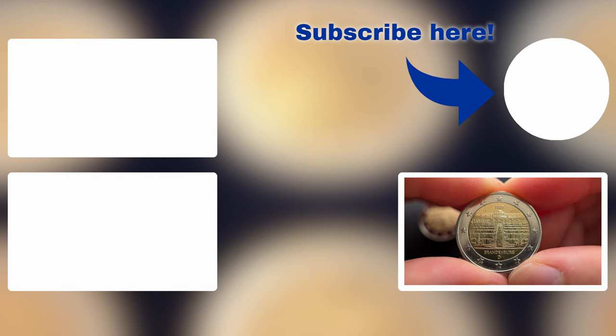That was all for today. Let me know in the comments which coin you want me to review next. And if you watched this video until the end, go hit the like button and subscribe if you haven't already. Thank you for watching and I see you in my next video.